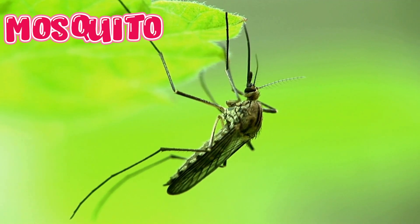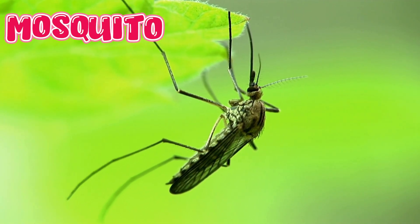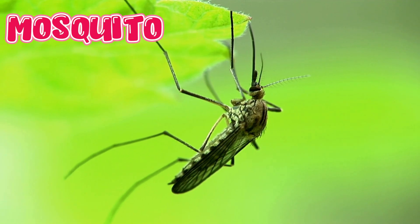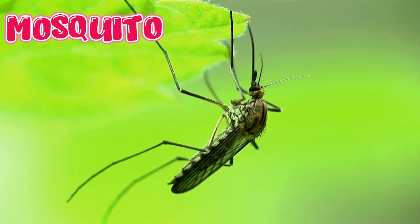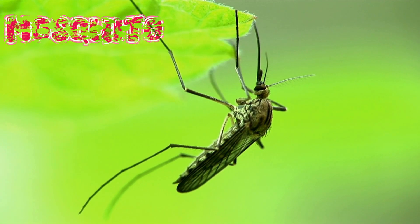Mosquito. Mosquitoes have six legs, two wings, and a long mouth part called a proboscis. Male mosquitoes drink nectar, but females bite to get blood for their eggs. Mosquitoes can smell your body from far away.